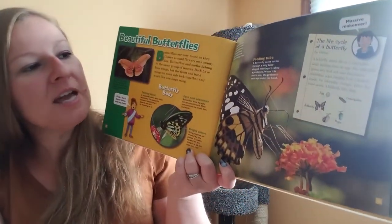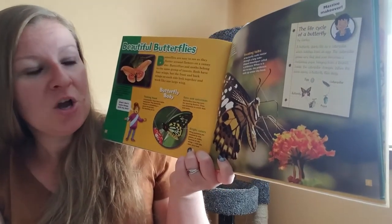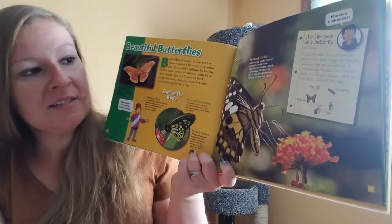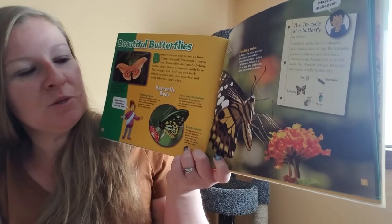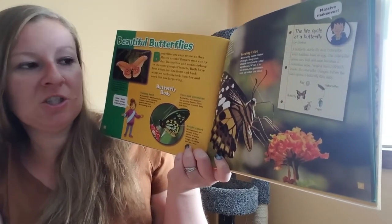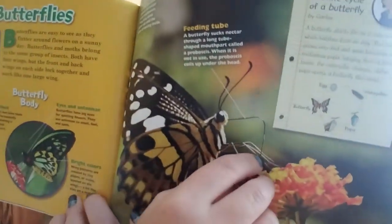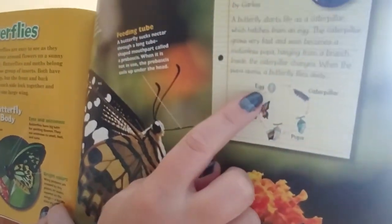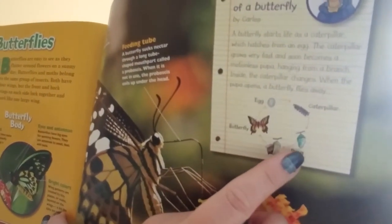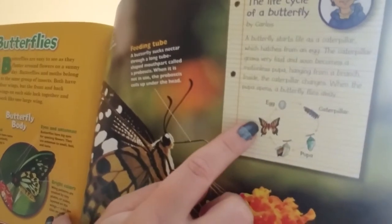The life cycle of a butterfly. A butterfly starts life as a caterpillar, which hatches from an egg. The caterpillar grows very fast and soon becomes a motionless pupa hanging from a branch. Inside, the caterpillar changes. When the pupa opens, a butterfly flies away. There's the egg, out pops the caterpillar, which creates a pupa, and inside the caterpillar changes to a butterfly.